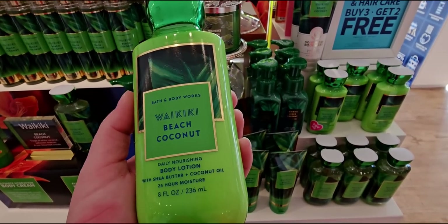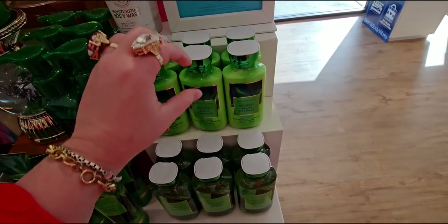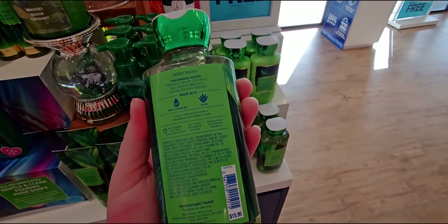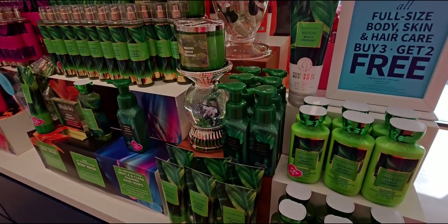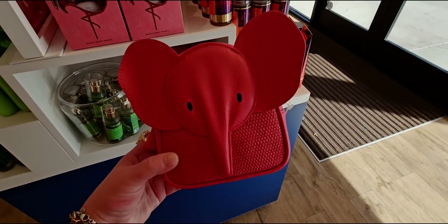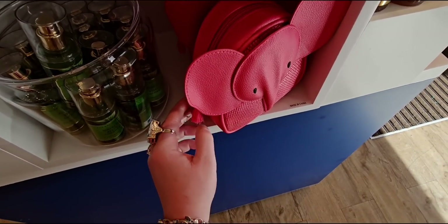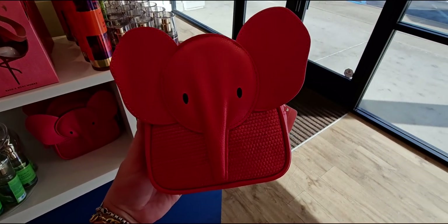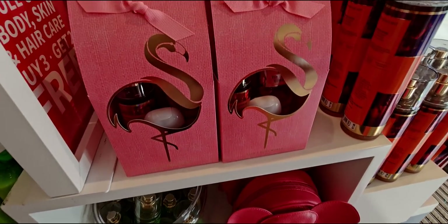The body lotion is neon green - like highlighter green, I love it so much. The body wash has a metallic green lid as well, $15.95. Next up the elephant cosmetic bag - it's adorable with a little tassel, a new idea I haven't seen at Bath and Body Works before. There's a little 'Bath and Body Works' stamp at the back. She's in a really bright pink - so precious.